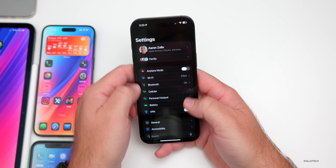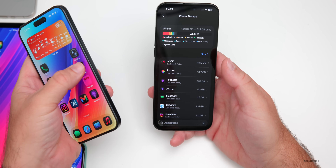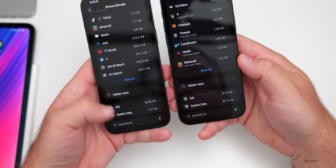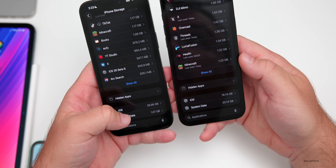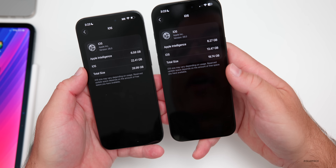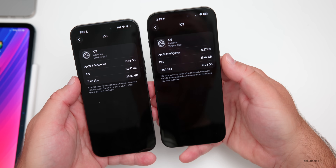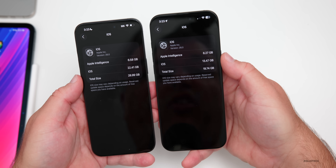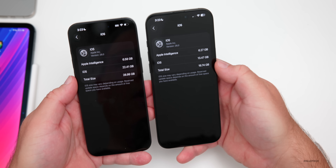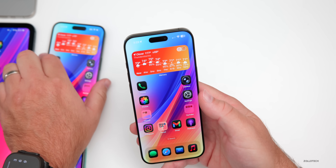For storage, going to Settings > General > iPhone Storage, comparing with Beta 5, the total iOS size is 22.41 gigabytes — though Beta 6 was already downloaded on that device. Apple Intelligence is taking up less storage this time at 6.27 gigabytes, with iOS itself at 13.47 gigabytes, keeping it under 20 gigabytes total — better than previous betas.